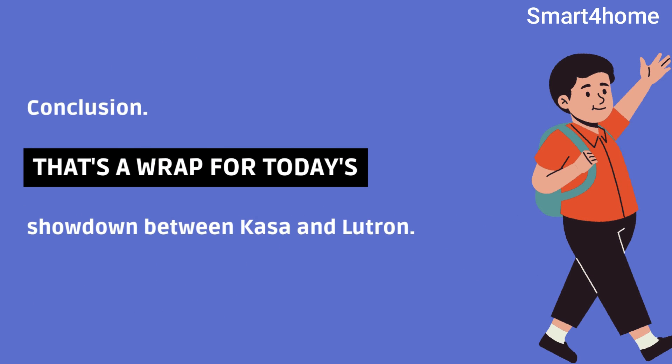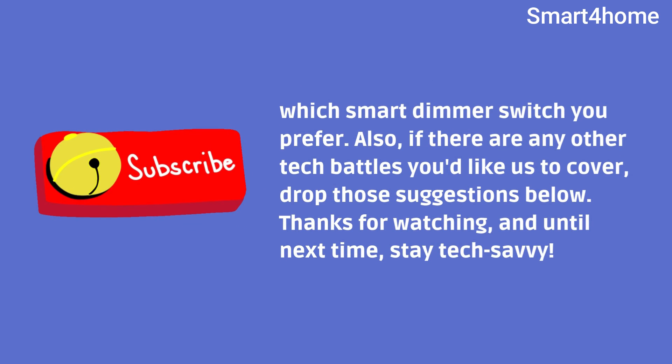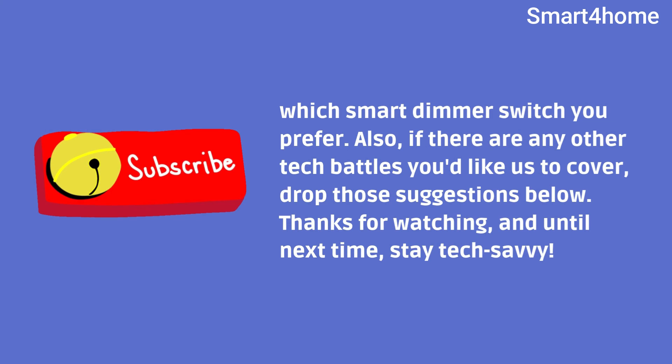Conclusion. That's a wrap for today's showdown between Kasa and Lutron. If you enjoyed this video, don't forget to give it a thumbs up and let us know in the comments which smart dimmer switch you prefer. Also, if there are any other tech battles you'd like us to cover, drop those suggestions below. Thanks for watching, and until next time, stay tech-savvy.